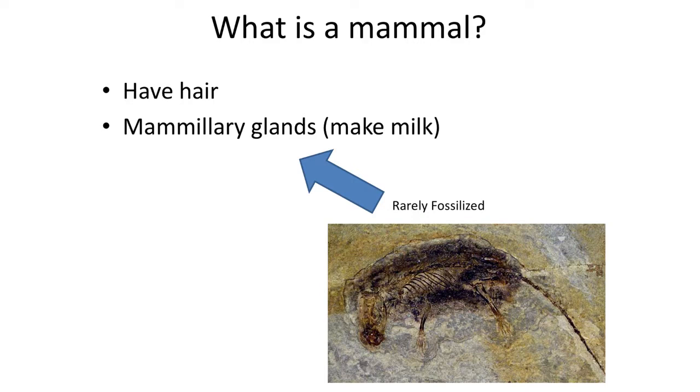What exactly is a mammal, and how do we recognize the first mammal in the fossil record? There are two characteristics that define living mammals. First, they all have fur or hair. Second, all living mammals exhibit mammary glands and produce milk. It was this second trait that led Carl Linnaeus to name mammals in the early 1600s. Both of these characteristics are not well preserved in the fossil record, so we need to formulate a new list of characters to recognize mammals in the fossil record — ones that hopefully can be preserved as fossils.